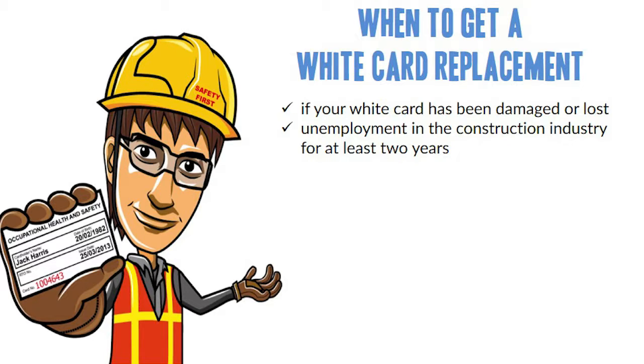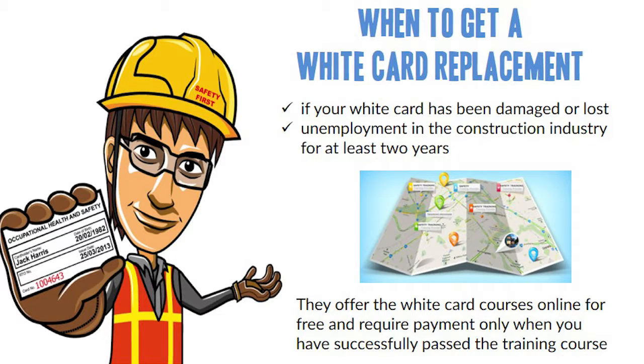Check out this particular training provider. They offer the white card courses online for free and require payment only when you have successfully passed the training course. If you got the white card from them, chances are they will also be a valuable assistance to you if you ever need a white card replacement.